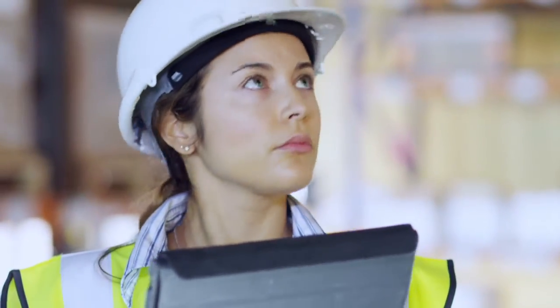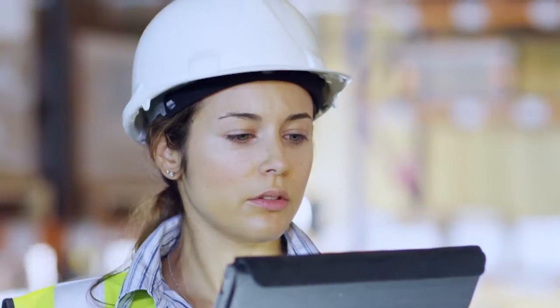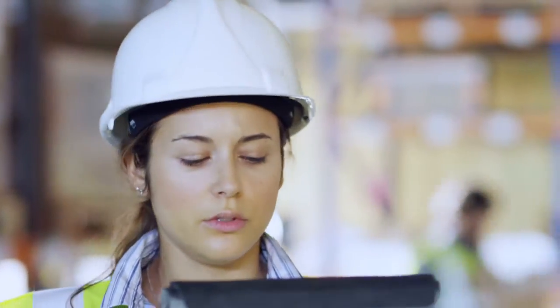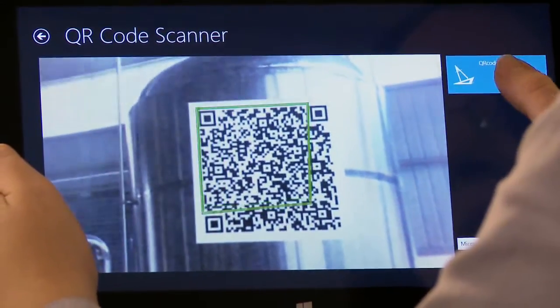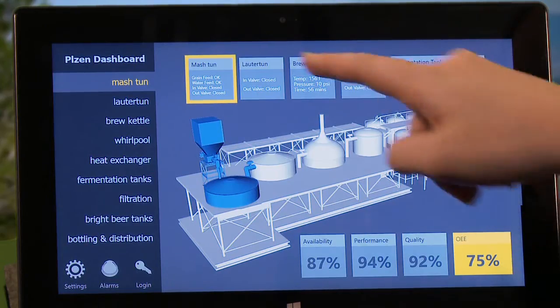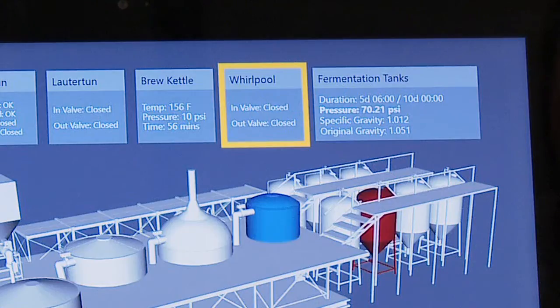Mobile HMI enables operators, managers, anyone throughout the plant to access their data from wherever they are. They might need quick access to information, they might open the app, scan a QR code on that piece of equipment, and immediately they get those details for that machinery.